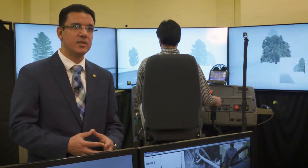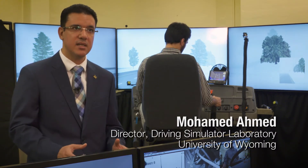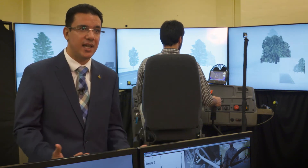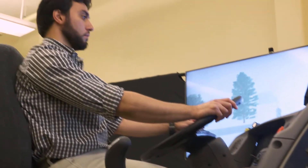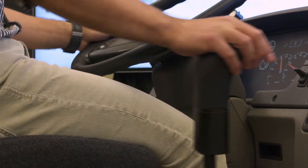A connected vehicle provides warnings to the driver — you will still be in full control. There is no automation in it, but it will provide a 360-degree situational awareness. Before the technology can be deployed, it is undergoing testing at the University of Wyoming Driving Simulator Lab.